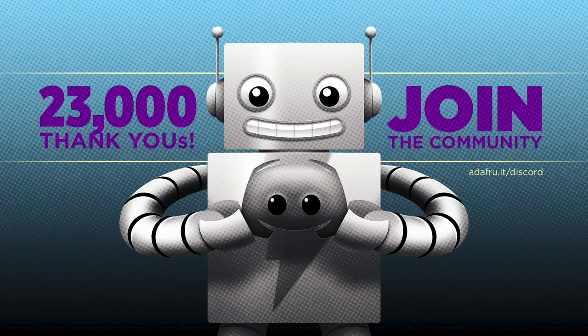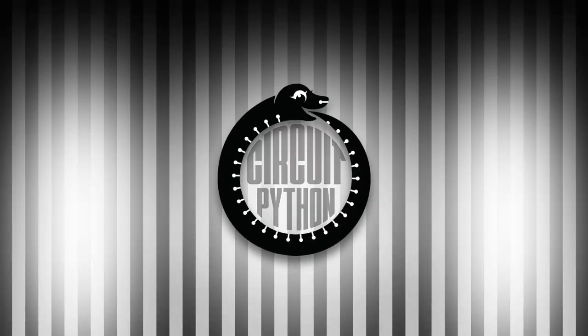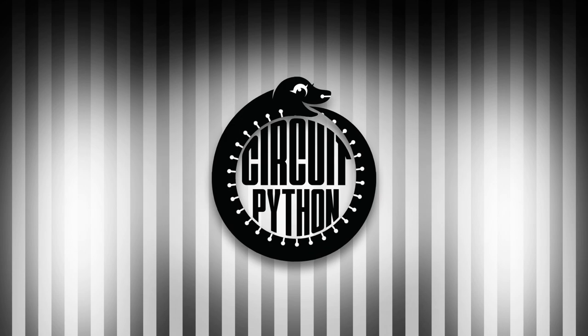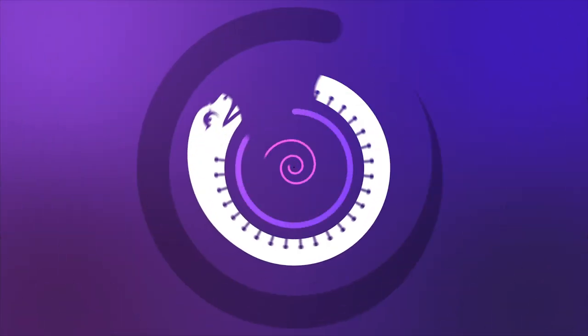Looking for more Python on hardware all week? Join the Adafruit community on Discord and check out the Help with CircuitPython and CircuitPython channels. We're over 23,000 strong and continuing to grow — you'll find a supportive, positive community filled with like-minded folks. Join at adafru.it/discord. And that is your Python on hardware news for this week. Visit adafruitdaily.com to subscribe to the newsletter or tune in again next week.